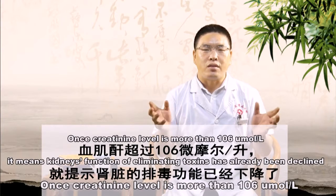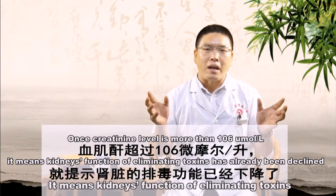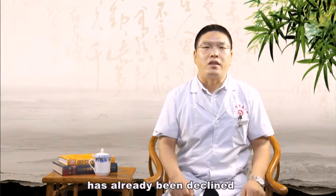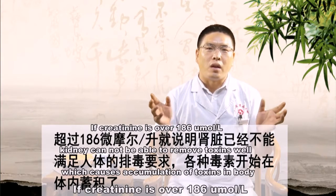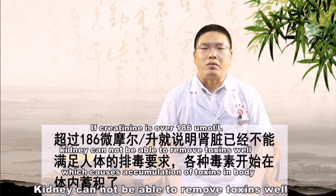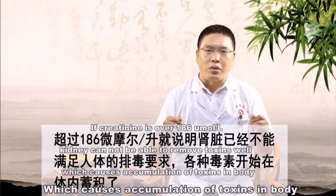Once creatinine level is more than 106 micromole per liter, it means the kidney's function of eliminating toxins has already declined, but it's not that serious. If creatinine level is more than 186 micromole per liter, the kidney cannot remove toxins well, which causes accumulation of toxins in the body.